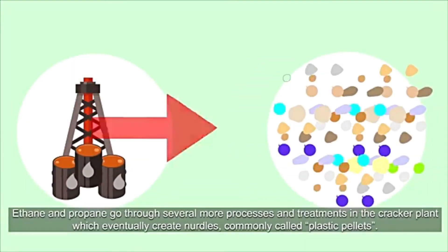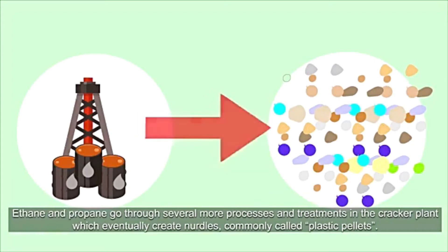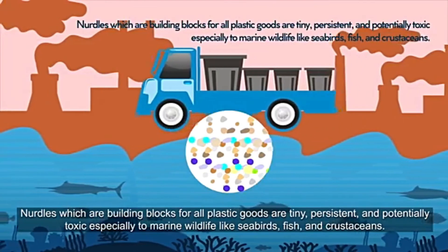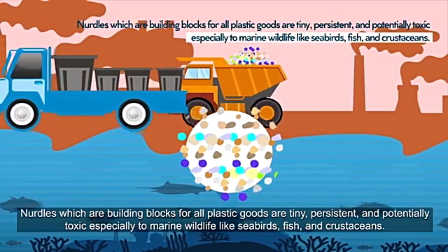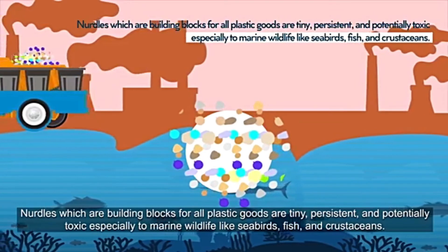Ethane and propane go through several more processes and treatments in the cracker plant, which eventually create nurdles, commonly called plastic pellets. Nurdles, which are building blocks for all plastic goods, are tiny, persistent, and potentially toxic, especially to marine wildlife like seabirds, fish, and crustaceans.